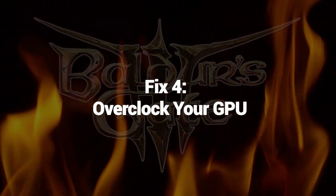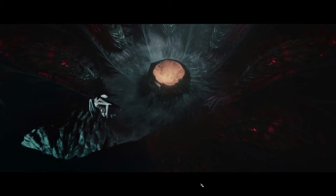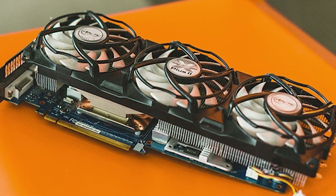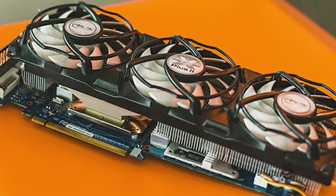Fix 4: Overclock Your GPU. Overclocking your GPU can fix low FPS in Baldur's Gate 3 by increasing clock speed and performance. Overclocking can improve frame rates and gaming performance, especially in CPU-intensive games like Baldur's Gate 3.